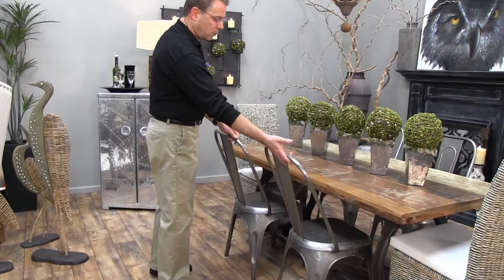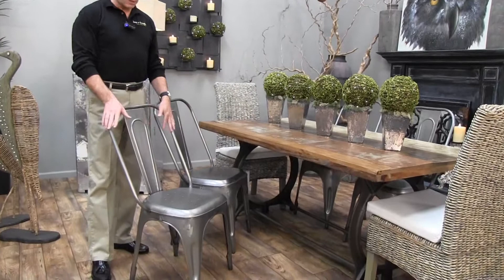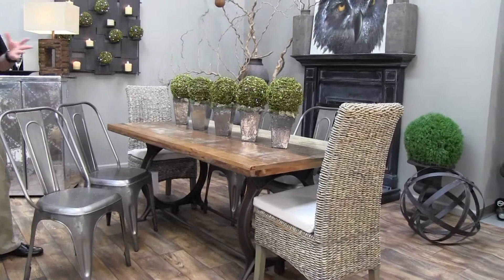Moving along, we have reclaimed wood in the dining table and iron work underneath the table. We also have the metal chairs, which are reminiscent of 1950s outdoor chairs — very comfortable to sit in, and the metal finish ties in with our industrial look.